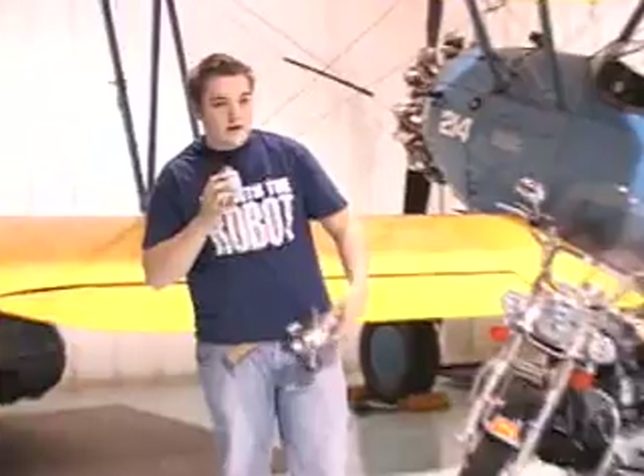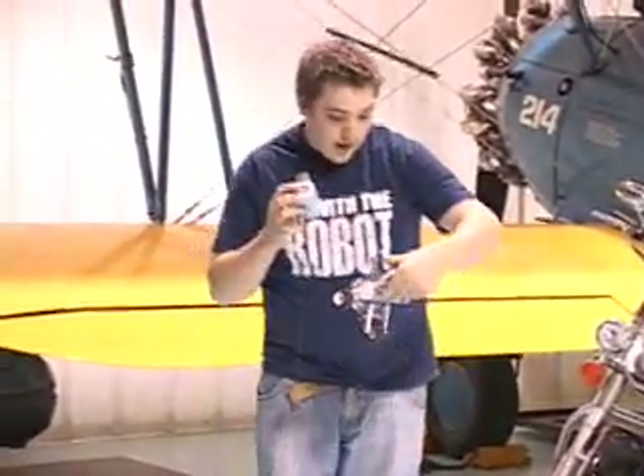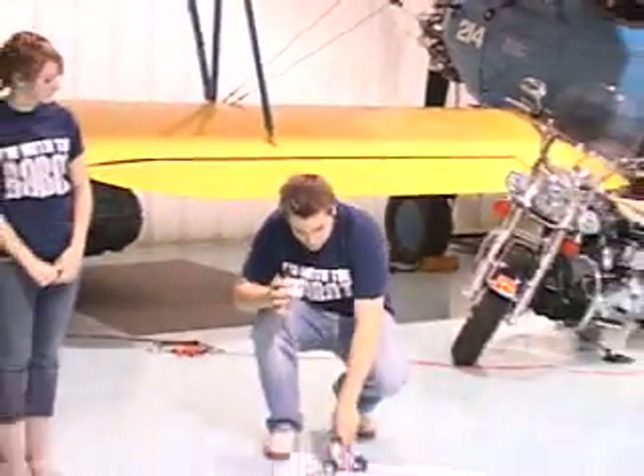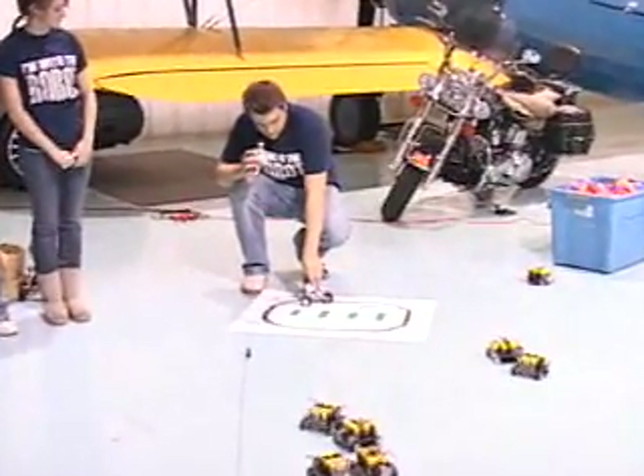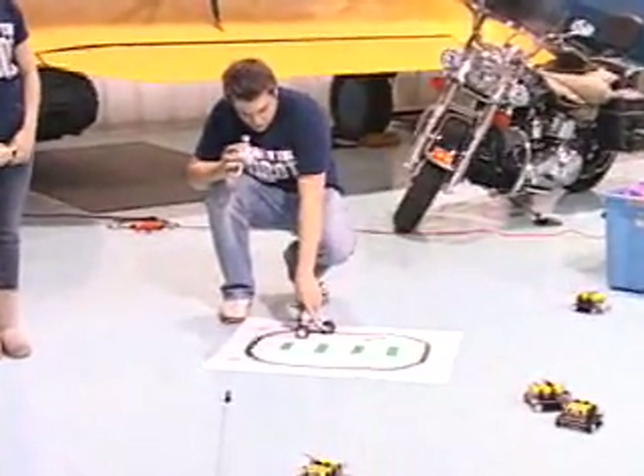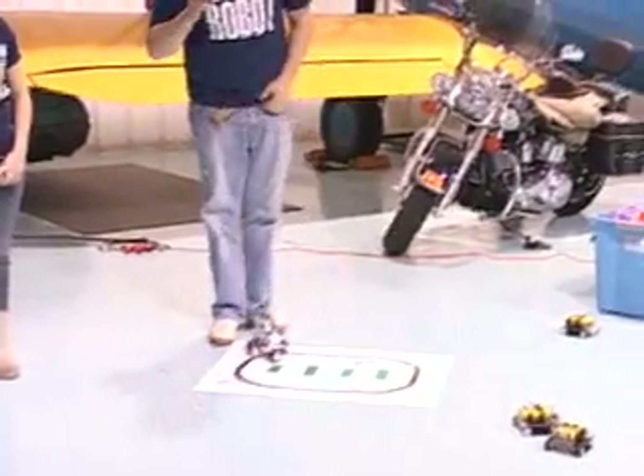Now we have a different kind of Lego robot whose job is to follow a black line. This is the NXT robot — you push it and you have to teach it white. So you put it on white, then you have to teach it black, then you press run, and it runs along the black line.